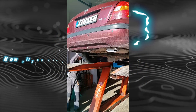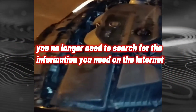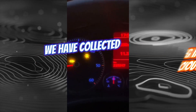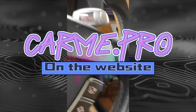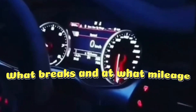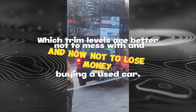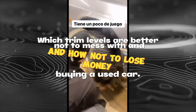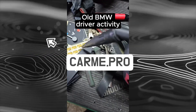If you are planning to buy a used car or learn more about your car, you no longer need to search for information on the internet. We have collected everything in one place on the website car.me.pro. Here you can find out everything about the car — what breaks and at what mileage, any problems with engines, chassis or gearboxes, which trim levels are better to avoid, and how not to lose money buying a used car.